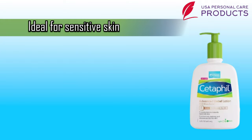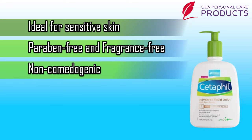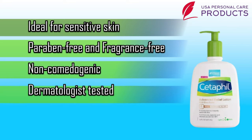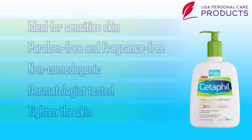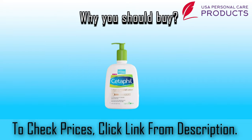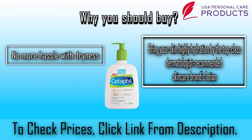Some pros of this lotion: number one, ideal for sensitive and dry skin; number two, paraben and fragrance free; number three, non-comedogenic and non-greasy; number four, dermatologist tested; number five, tightens the skin. Why you should buy Cetaphil Advanced Relief Lotion: no more hassle with dryness — bring your skin high hydration with this top-class dermatologist-recommended skincare brand's lotion.